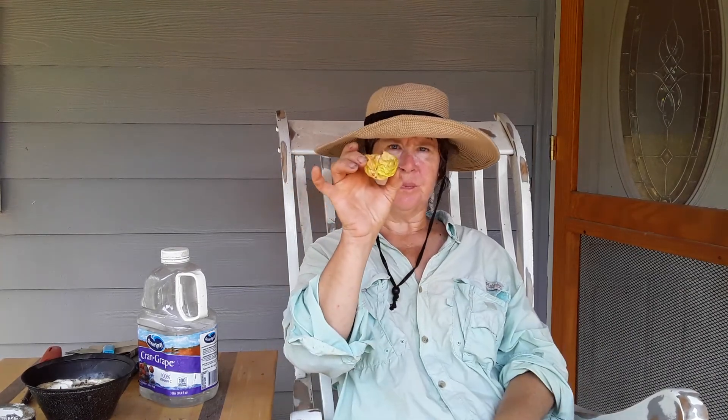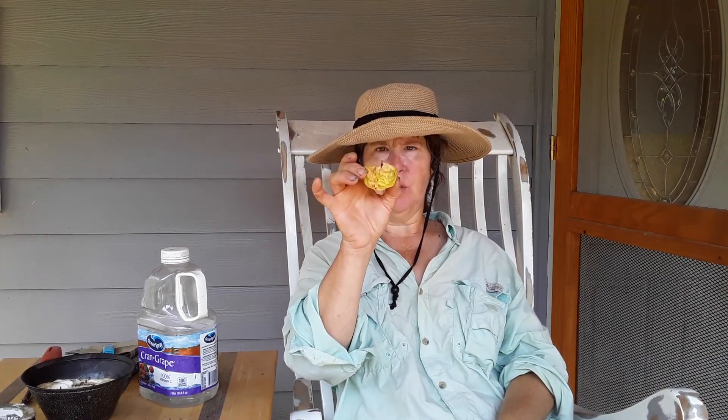We didn't plant most of it — it's because of the Father. Some of it is because we actually planted fruit, but that's in our orchard. The stuff that's around the house is all from the Father, and I wanted to show you this morning.